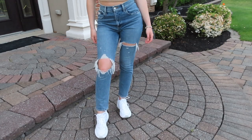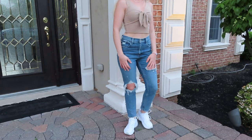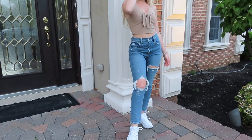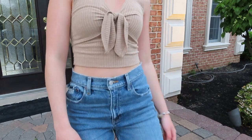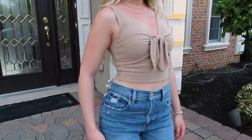The next trend is mom jeans. This pair is from Abercrombie. I did post a video a few weeks ago on how to style mom jeans, so I will link that here if you want to check it out. I just paired these with my tie front top, also from Abercrombie.